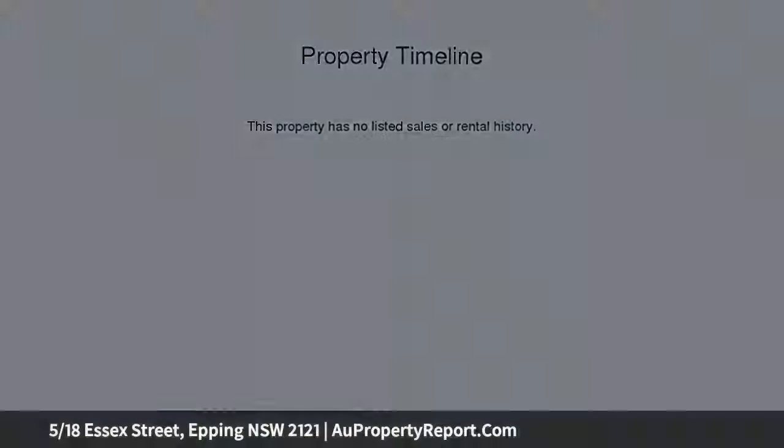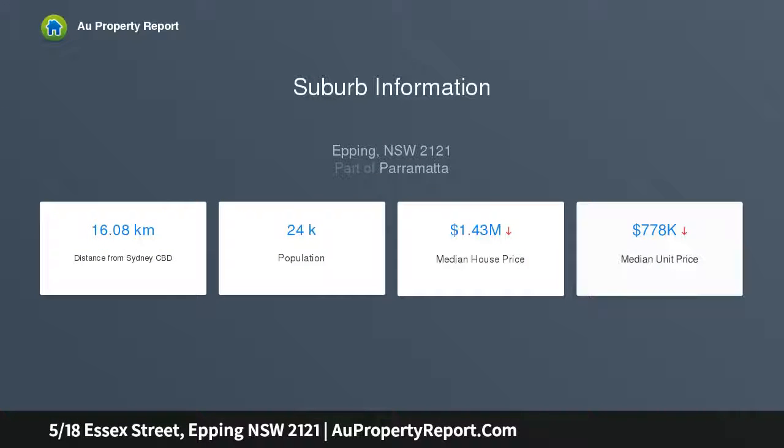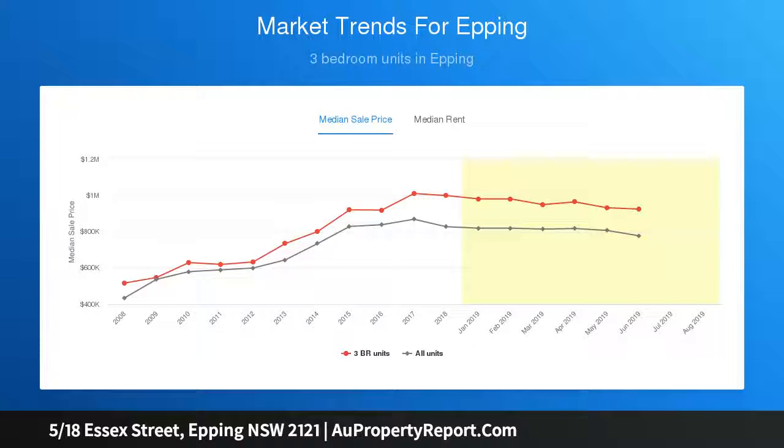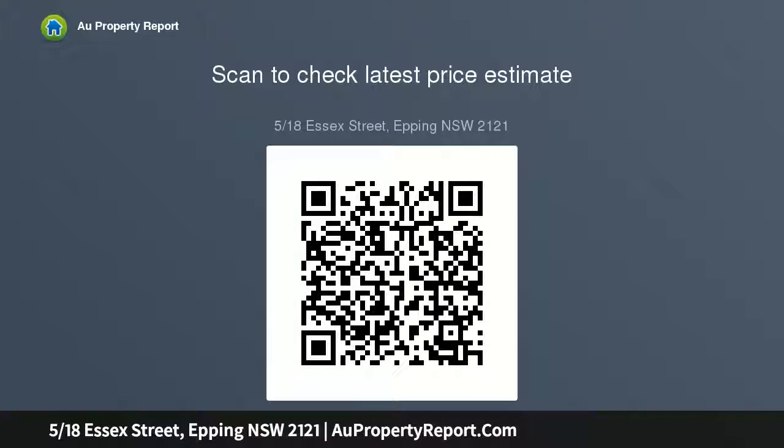Its ultra convenient position offers every available amenity at your fingertips — only minutes walk to the local public school, Epping station, shops and cafes. Open plan living and dining area flowing onto a north facing balcony with green views, and a large separate electric kitchen boasting an abundance of cabinets and bench top space.